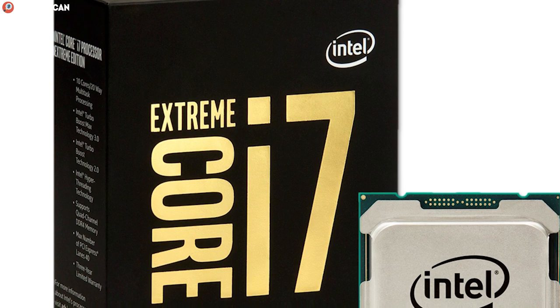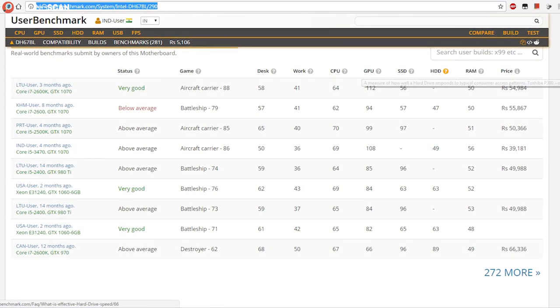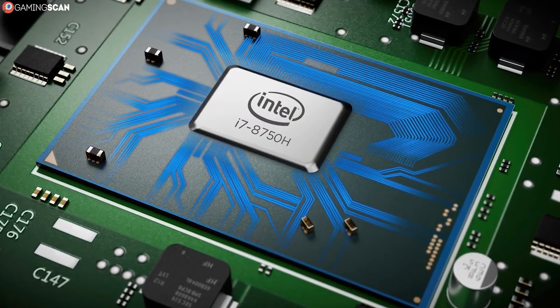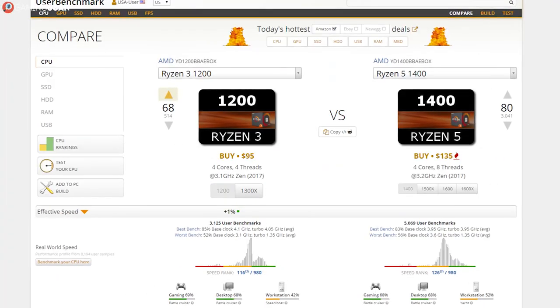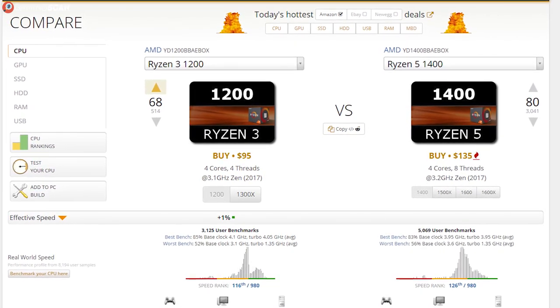The first thing we have to do is check how each CPU performs relative to the other. We recommend using UserBenchmark. It's not a 100% accurate means of acquiring performance data, but as far as approximations go, UserBenchmark is excellent and will give you a great overall impression of how two CPUs fare against one another. More importantly, you can use it to compare different i5 and i7 models, since not all are the same when it comes to performance and price.